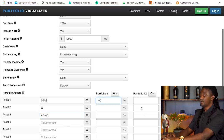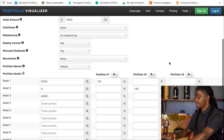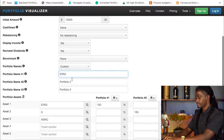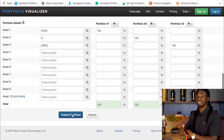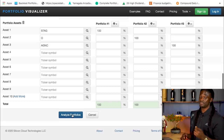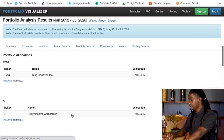We're going to allocate 100% of portfolio one to STAG, 100% of portfolio two to ticker symbol O, and 100% of portfolio three to AGNC. Let's rename these to make it easier: STAG, O for portfolio two, and AGNC for portfolio three. When we hit analyze portfolio, this represents investing $10,000 back in 2010, reinvesting our dividends, and letting it grow for the next 10 years — a one-time investment with only dividends reinvested. Let's see which REIT performed the best.